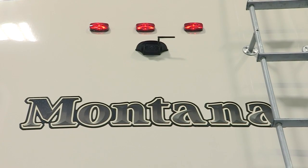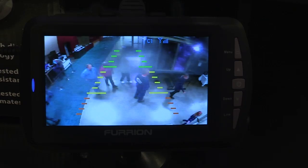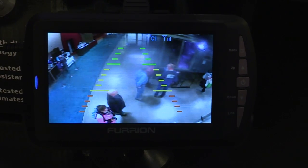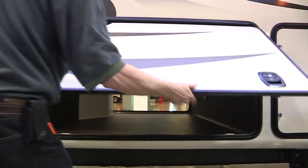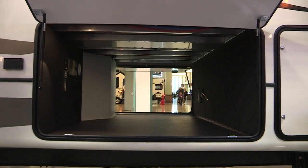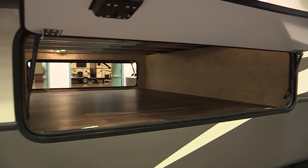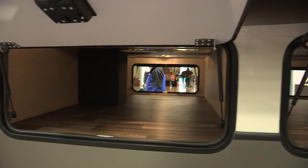Other exterior features include a backup camera — truly, a backup camera saves lives. It comes with a monitor for your truck that gives you a great backup view. Montana's always have huge exterior storage, but on this model you have a huge pass-through in the front area and an additional pass-through in the back. This Montana has over 250 cubic feet of exterior storage.